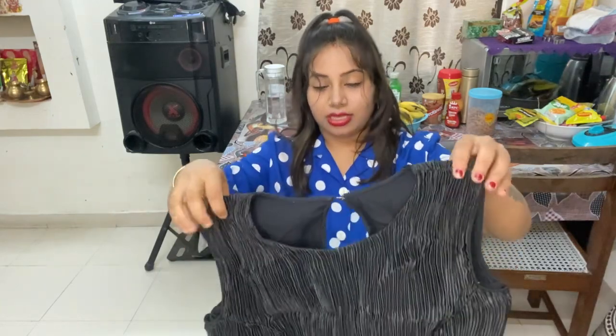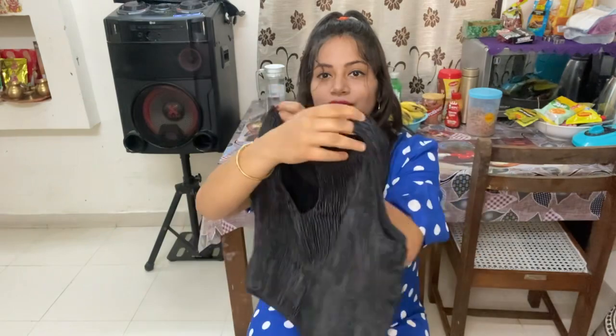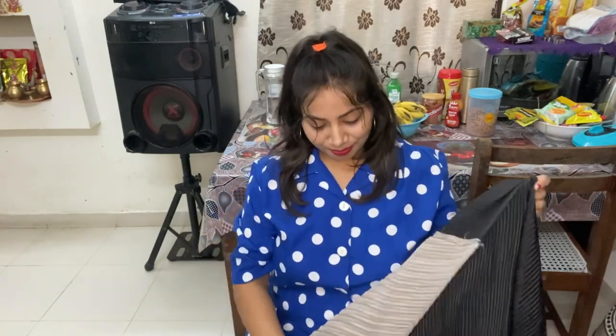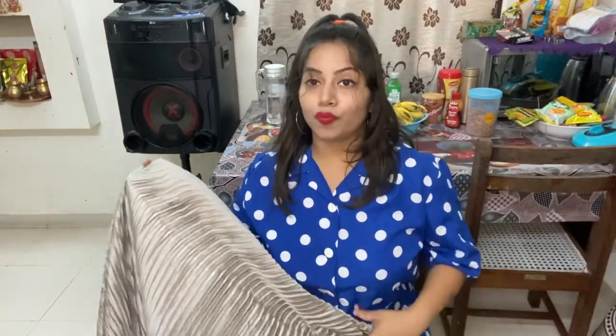This is the front side hem, and this is the back — and this is the tail. You can go for this sari, it's amazing fabric.